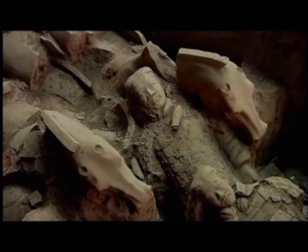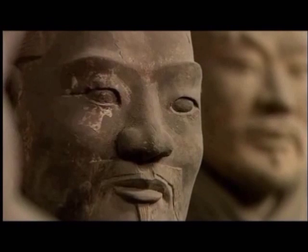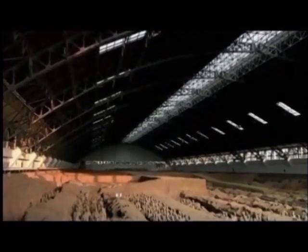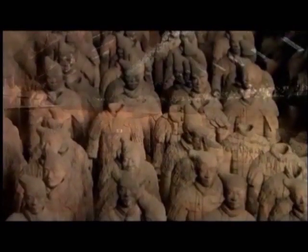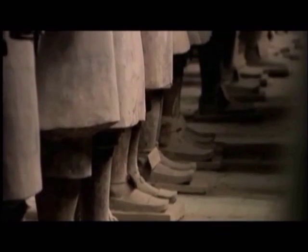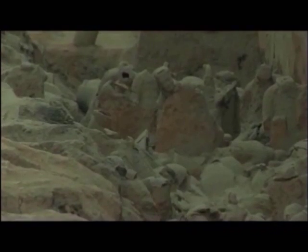We're still only at the beginning of understanding what this huge other world contained, but nothing yet found matches the stunning scale of the Emperor's terracotta army. Over 7,000 soldiers stand in two huge pits about one and a half kilometres east of the tomb mound. Pit one contains the main army — foot soldiers, armoured officers, chariots drawn by four horses each, and cavalry. They stand in formation between walls of tamped earth, once lined with wood, three metres high.